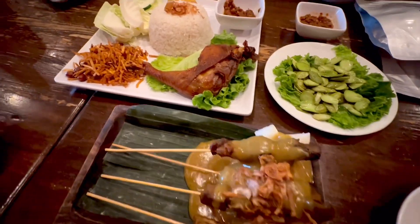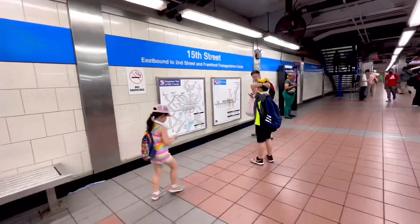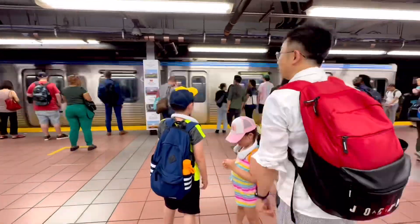For lunch, we had Indonesian food at the Sky Cafe. It was superb. We wanted to try riding the subway in Philly, so we rode it to our next destination.